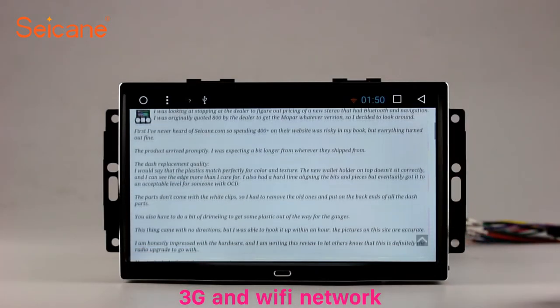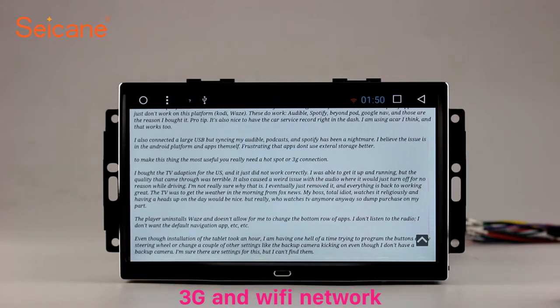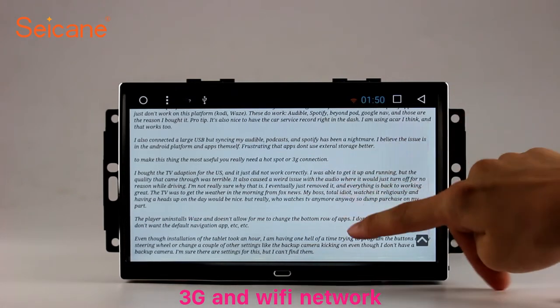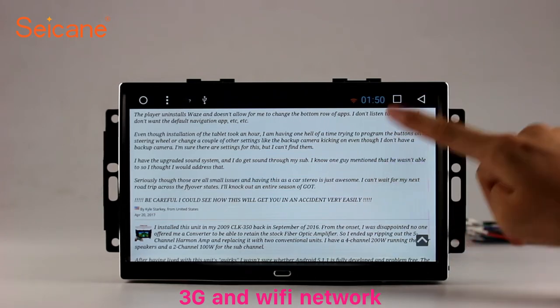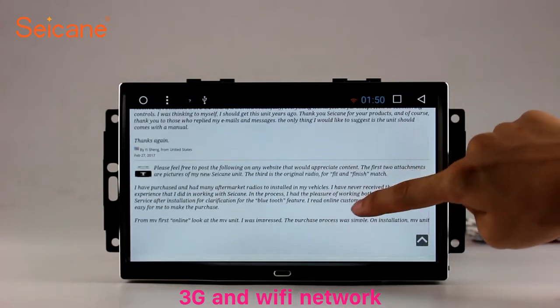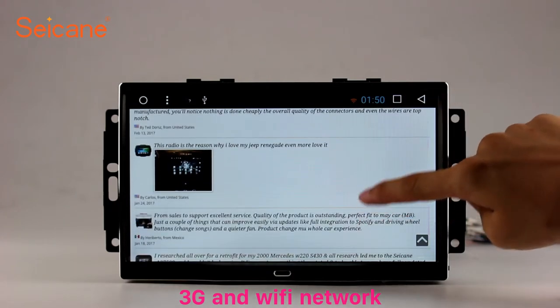Wi-Fi. Surf on the internet by Wi-Fi function. You can set a Wi-Fi hotspot in your cell phone and connect this unit to your phone. Then you can enjoy online services as you like. Here's the web page of segain.com from happy customers.